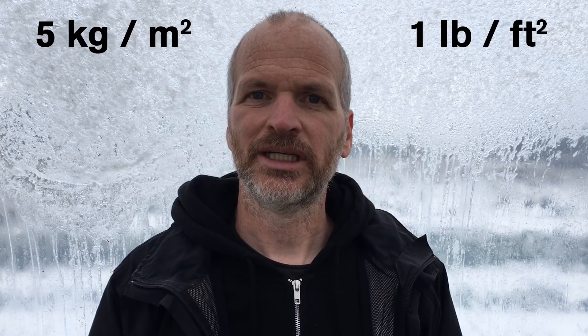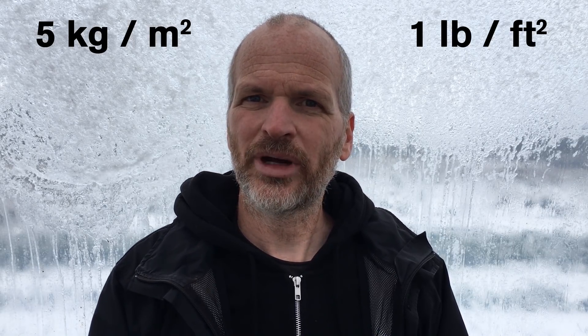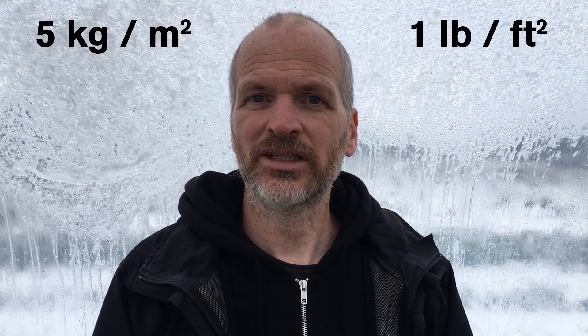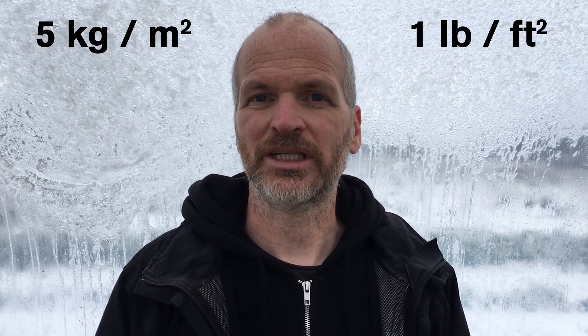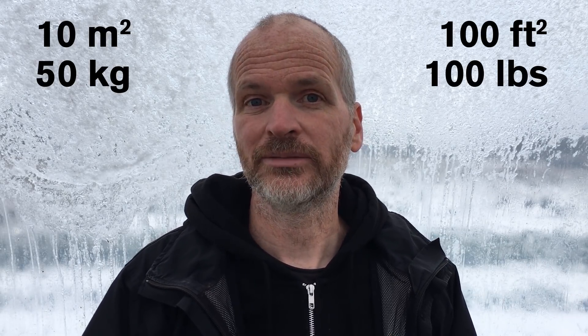This translates to 5 kilograms per square metre, or about a pound per square foot, and more if you exclude the paths from within the garden. So now when I'm asked how much food can be grown, I generally say about 5 kilograms per square metre, in this climate at least. So if you had a bed that was 10 square metres in your back garden, you could expect to get about 50 kilograms of mixed vegetables from it in a season, or 100 pounds from 100 square feet of bed.